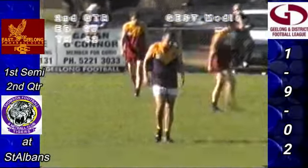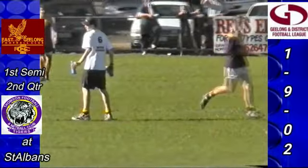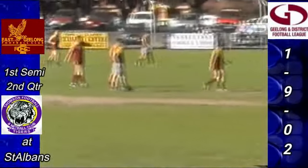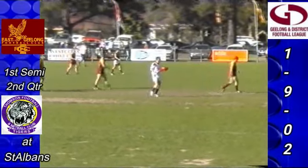You've got to be in the right spot to kick the goals, but it's the ease that they're getting there. The East Geelong players are not being accountable for their players running into the forward line — they've got to improve that area, otherwise they're going to get a bit of a break on them here.